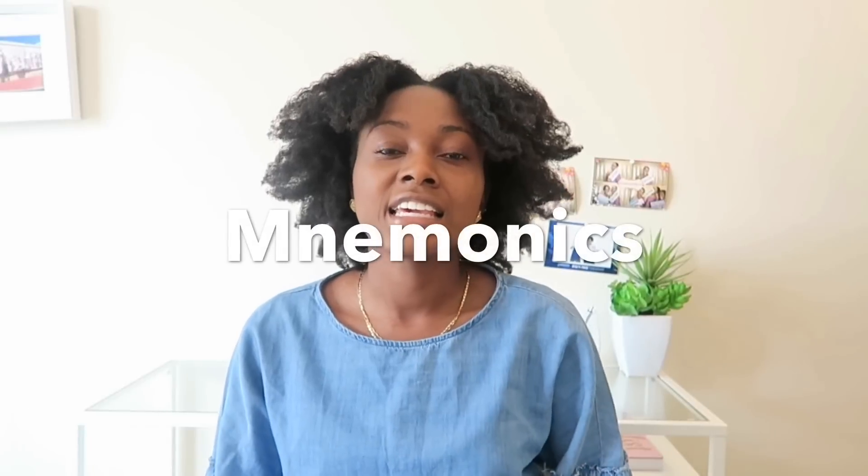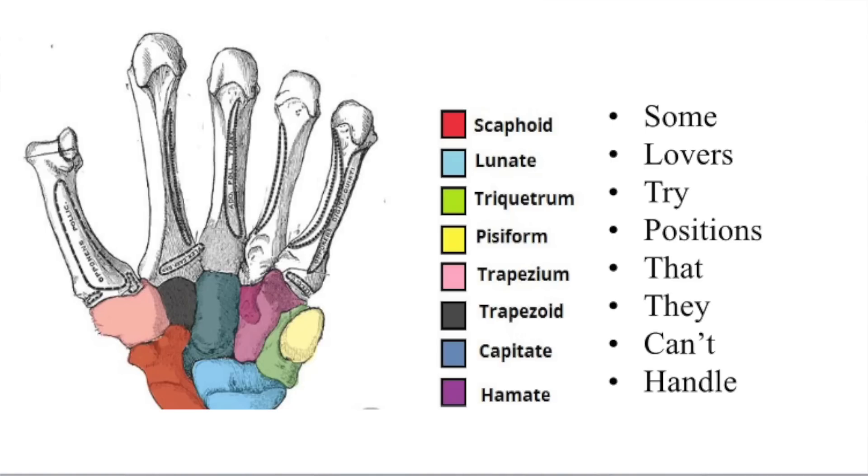The next technique is mnemonics. They take a little more effort to create but they're great for anatomy and memorizing lists. It's important to make your own so they really stick, but there are good ones out there too. For example, to memorize all eight bones of the hand, the mnemonic was: 'Some Lovers Try Positions That They Can't Handle.' That's pretty easy to remember, and without it I'm pretty sure I would not have memorized those eight bones.